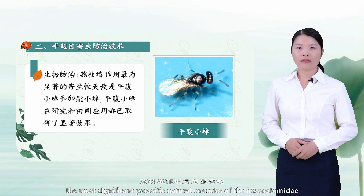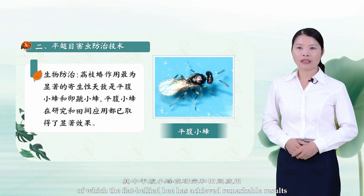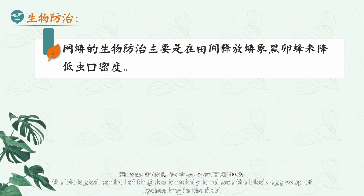1. Biological Control. The most significant parasitic natural enemies of the Tessaratomidae are the flat-bellied bee and the egg-hopping bee, of which the flat-bellied bee has achieved remarkable results in research and field application. Both C. albicans and C. aeruginosa can be parasitized on the body of adult Tessaratomidae and spread their infection to each other, and the lethality of the Tessaratomidae is quite high. The biological control of Tingidae is mainly to release the black-egg wasp of lace bug in the field to reduce the population density.